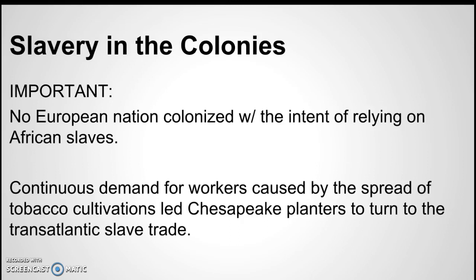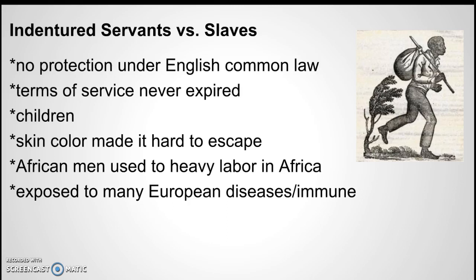Importantly, there was no European country that colonized in the Americas with the intent of relying on African slaves. They did not come here saying they'd use slaves to cultivate the land — it was not an intentional thing; it developed as a matter of course, unfortunately. The slaves didn't have any protection under English common law, they never got free, and their children were always slaves. And they had been exposed to European diseases, so they were largely immune.